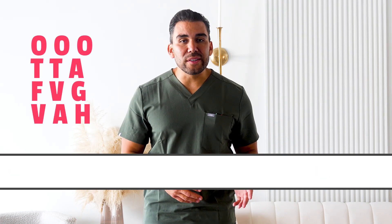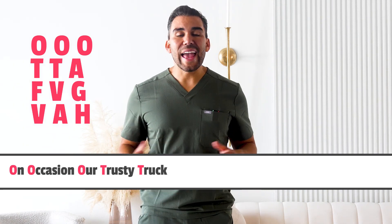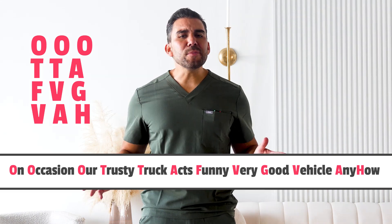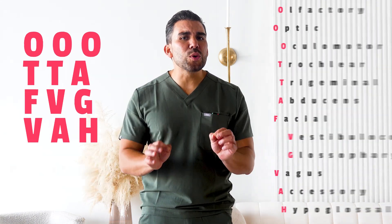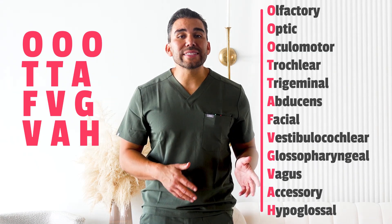But if you didn't like that one, here's another example: On occasion, our trusty truck acts funny. Very good vehicle anyhow. Now it doesn't matter how you remember it, but each word in this acronym represents a cranial nerve, from olfactory to hypoglossal.